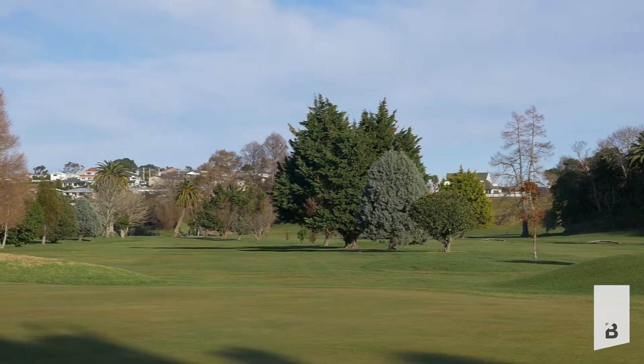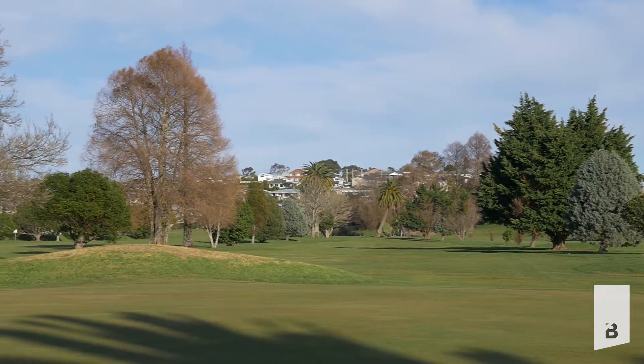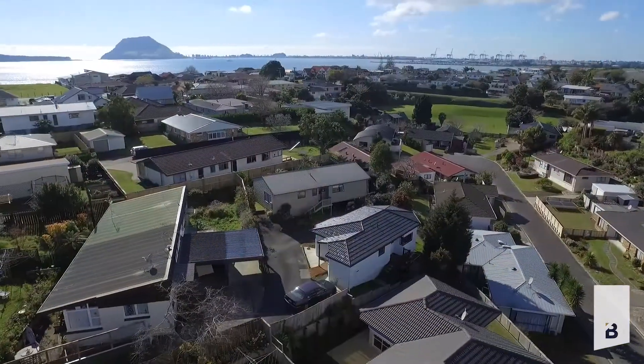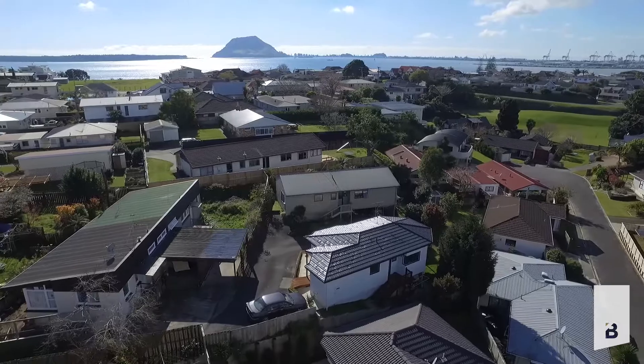Imagine waking up on a Saturday morning, the sun's shining and wondering what do I do today? Well, the best part about this property is the fact you've got the golf course just down the road in Otumoetai. Welcome to 22D Short Street here in Otumoetai. I'm Brent from Te Aranga First National and let's have a look around.